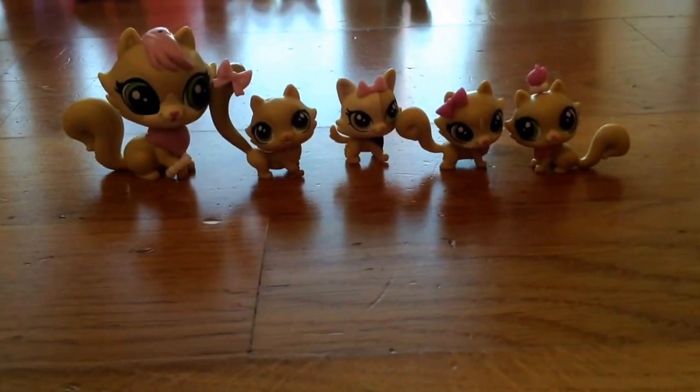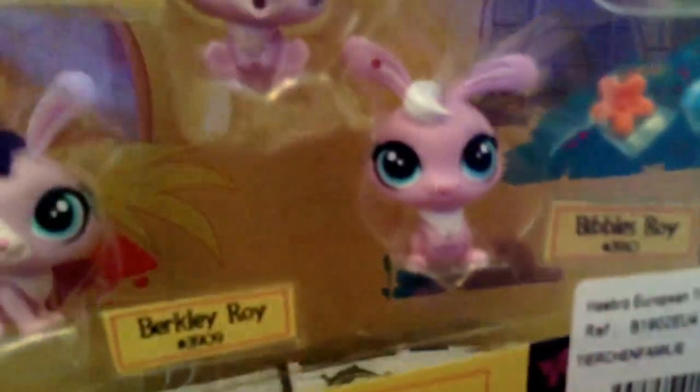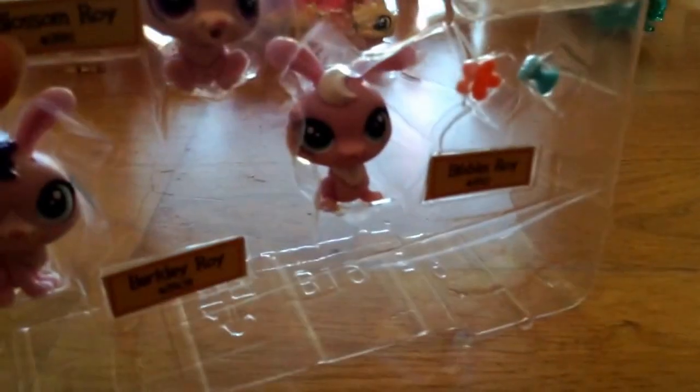Now I'm going to open the bunny one. Here's the bunny pack — it has lots of cute accessories other than bows, like a little headband right here. I opened it off camera so this video wouldn't take as long. Here's the cute little bunny family, and I'm going to take them out now.